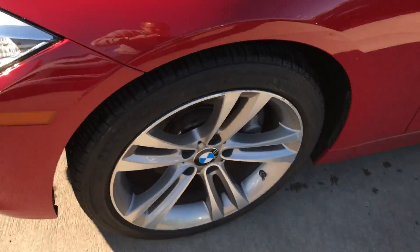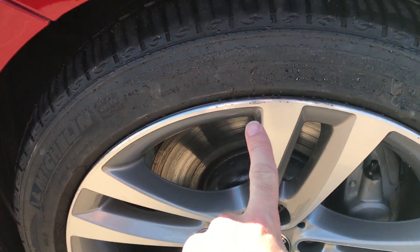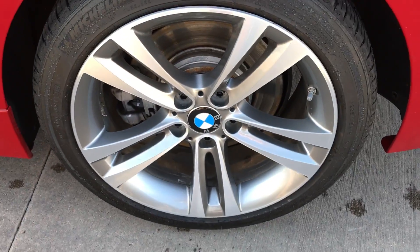Looking at the wheels here — the first one is in pretty good condition. Looks like they just briefly touched a curb, which is almost unavoidable. The back wheel looks to be in even better condition.